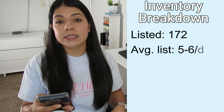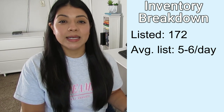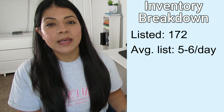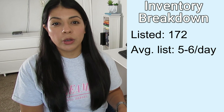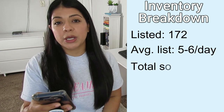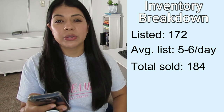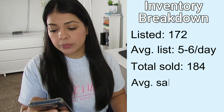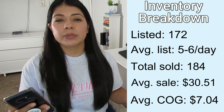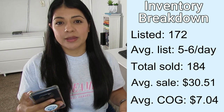Listed items this month was 172 — an average of five to six new listings every day. That's decent and keeping my sales up, but if I could get to seven to eight daily listings I'd be a lot closer to my goal of $6,000 in sales per month. Items sold this month was 184 — five to six items sold every day — the most items I've ever sold in a single month. My average selling price was $30.51 and my average cost of goods was $7.04, both of which I expected to go up as we got into winter with bulkier jackets and boots.